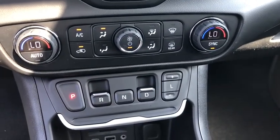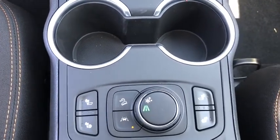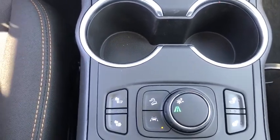Keyless start, four-wheel disc brakes, cruise control, auto dimming rear view mirror, front wheel drive, AM FM stereo radio, power door locks.